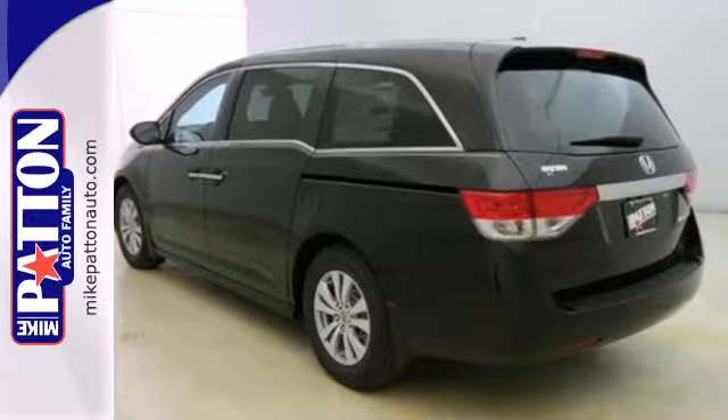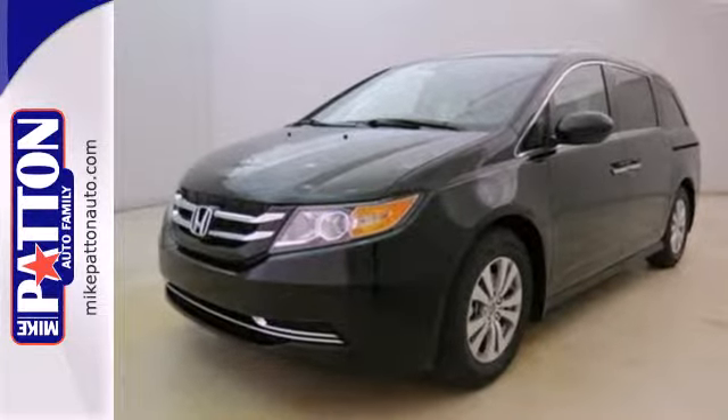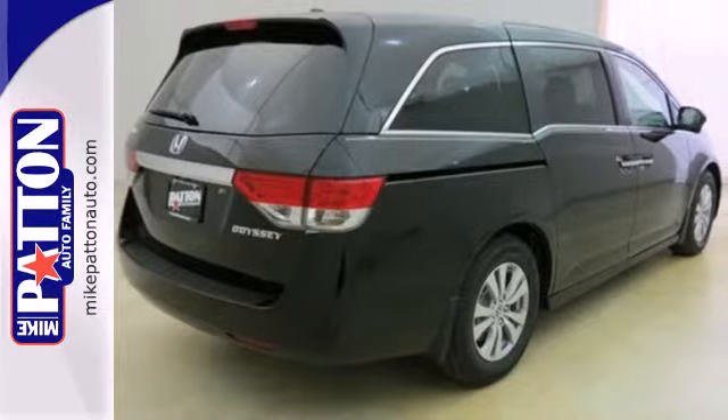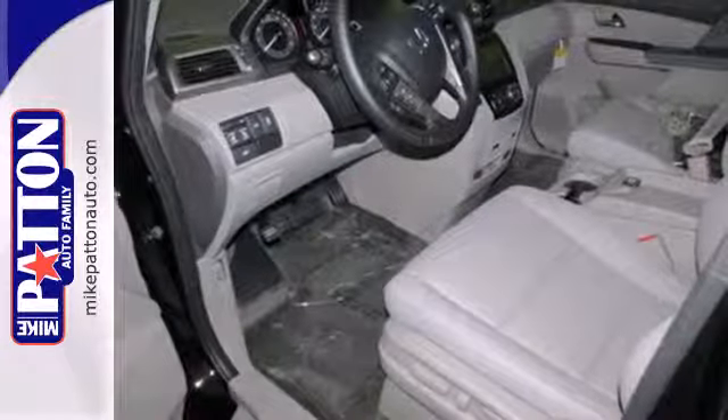It includes the one-motion, split third-row magic seat, power front seats, smart vent front-side airbags, three-row side curtain airbags, Bluetooth hands-free link, and a multi-function steering wheel.